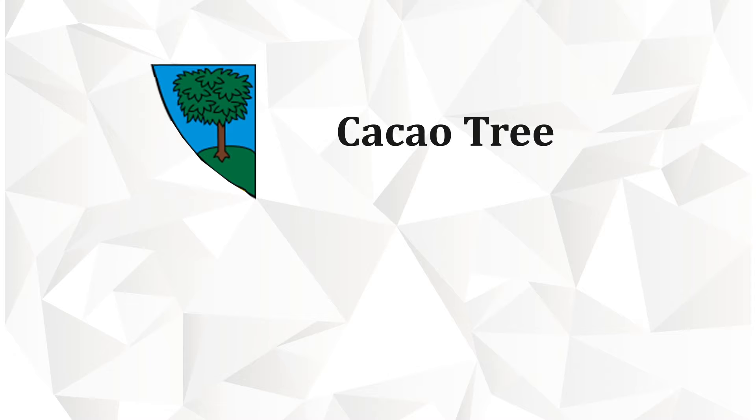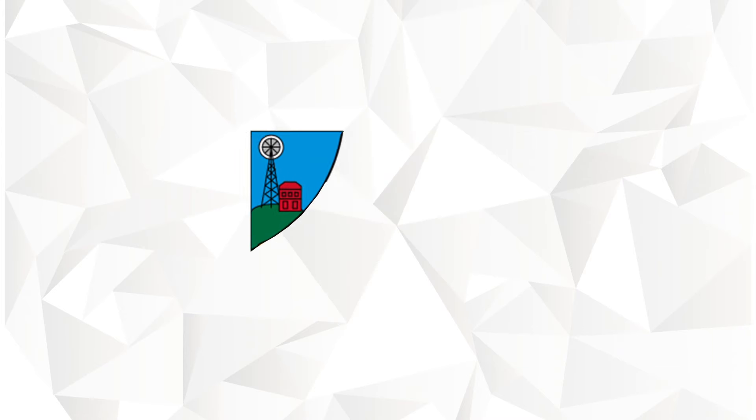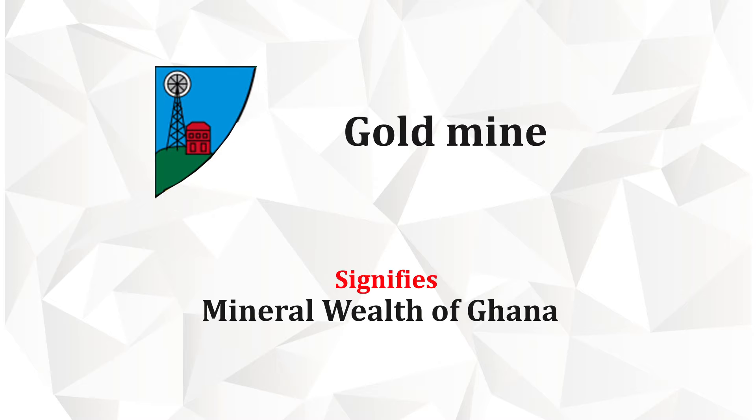The third quarter of the shield shows a cocoa tree that embodies the agricultural wealth of Ghana. The fourth quarter shows a gold mine, which represents the mineral wealth of Ghana.